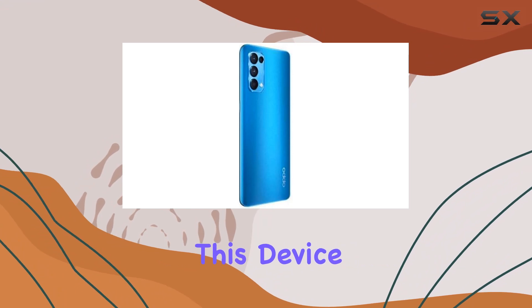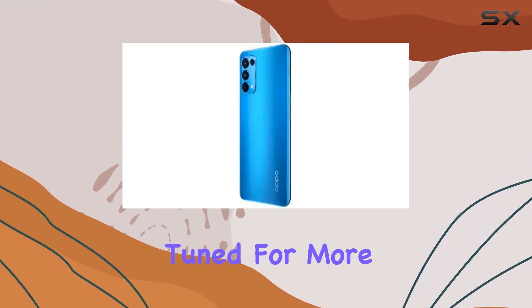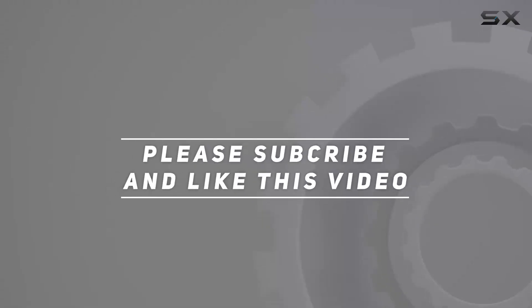Remember, no CDMA compatibility here, so choose wisely based on your carrier preference. If you've had hands-on experience with this device, share your thoughts in the comments below. Until next time, stay tuned for more tech insights — check out the video description for updated pricing, and thank you for watching.